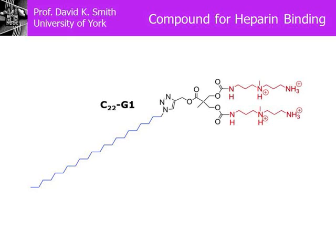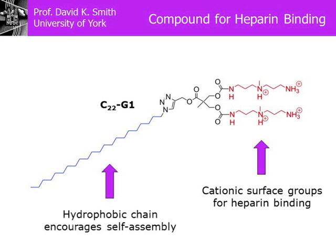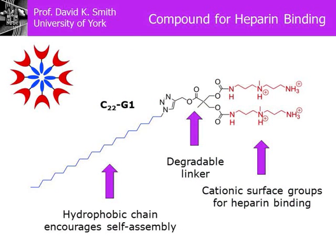How do we do that? This is what our molecule looks like — it's quite a small molecule. On the right-hand side you can see a positively charged region, which has been designed and optimised for binding to negatively charged heparin. On the left-hand side you can see a long hydrocarbon chain — that is water-hating, hydrophobic. That part of the molecule means that when you put this compound in water, it wants to self-assemble into a ball. Linking the hydrophobic part and the hydrophilic part, we have a degradable linkage that can be broken down in vivo.